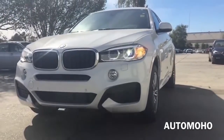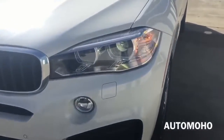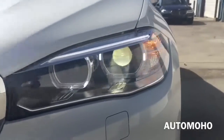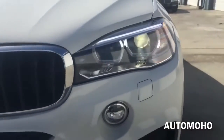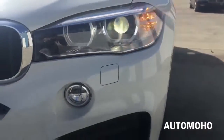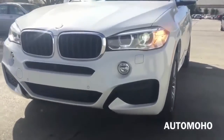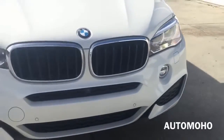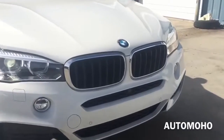Up front, the X6 comes with xenon adaptive headlights with dynamic auto-leveling, corona headlight rings, cornering lights, as well as daytime running lights. Very cool looking headlights. A pair of LED fog lights are also standard on the X6. High intensity retractable headlight washers as well as park assist are also built into the front bumper. At the bottom is the aerodynamic lower front bumper which gives the X6 a very aggressive stance.